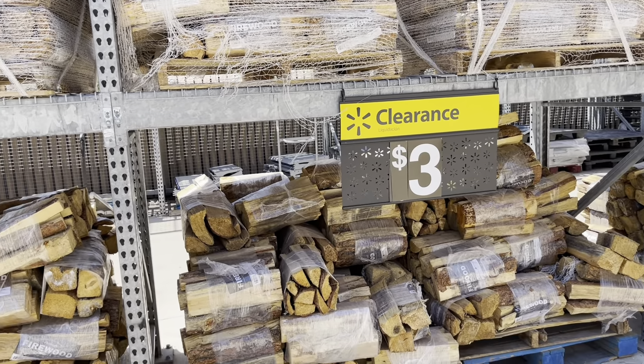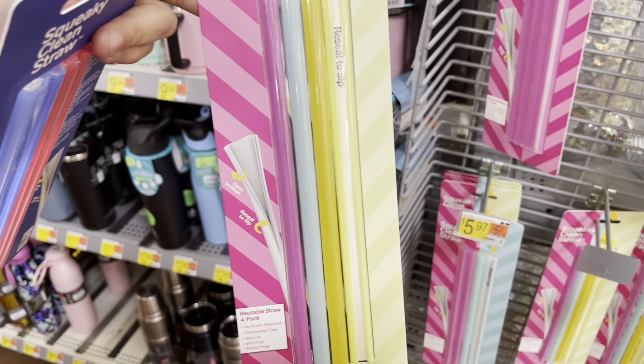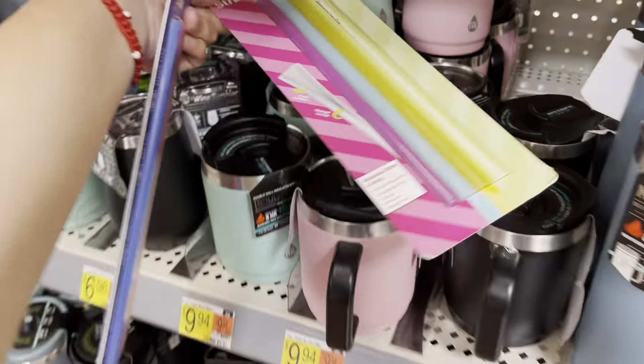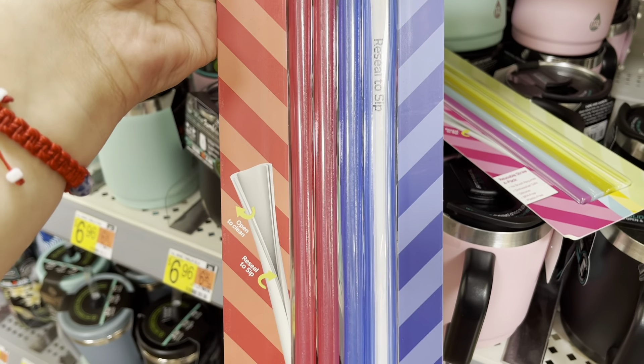You guys already know I love to go around the store and just check on other clearance, not just things we've seen before. So they have all of these — all this firewood for $3. I think they were like $8 down to $5, now they're $3. Let me get closer so you guys can scan the barcode and check if your store has it. It's the premium firewood one. Here's the barcode.